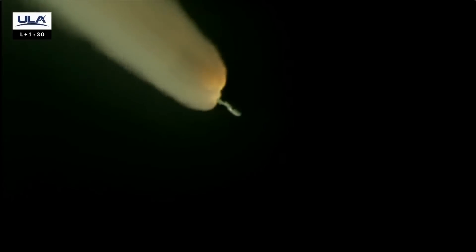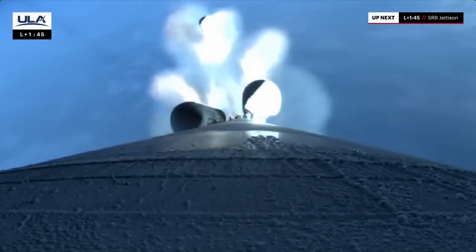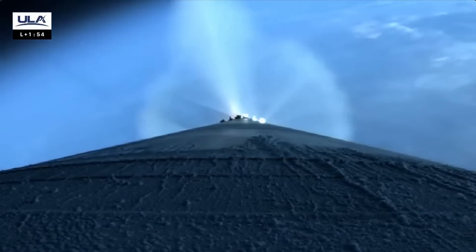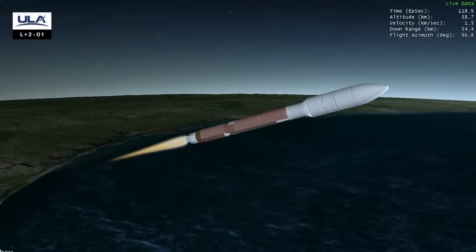Body weights look good. We are now throttled down in preparation for SRB burnout. We are now 50% of our liftoff weight. SRBs rolling off. We have SRB burnout. 10 seconds to SRB jettison. All five SRBs successfully jettison the vehicle. RD-180 is throttled up and operating normally. Everything looking good. We are now 34 miles in altitude, 36 miles downrange, traveling at 4,200 miles per hour.